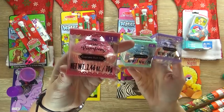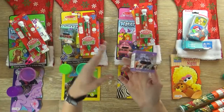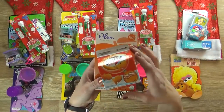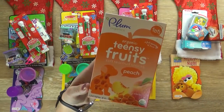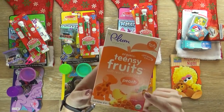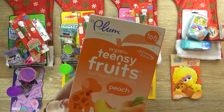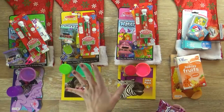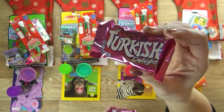Another fun stocking idea could be bath bombs — these ones are made for kids and come in really fun cupcake shapes. I'm thinking one for Mackenzie, one for Jackson, and one for Lily. Next up I have some yummy treats for my toddler: a tiny box of goldfish crackers that will fit perfectly in the stocking, and a box of organic peach-flavored toddler fruit snacks recommended for 12 months and up — I know he'll be excited to try those.